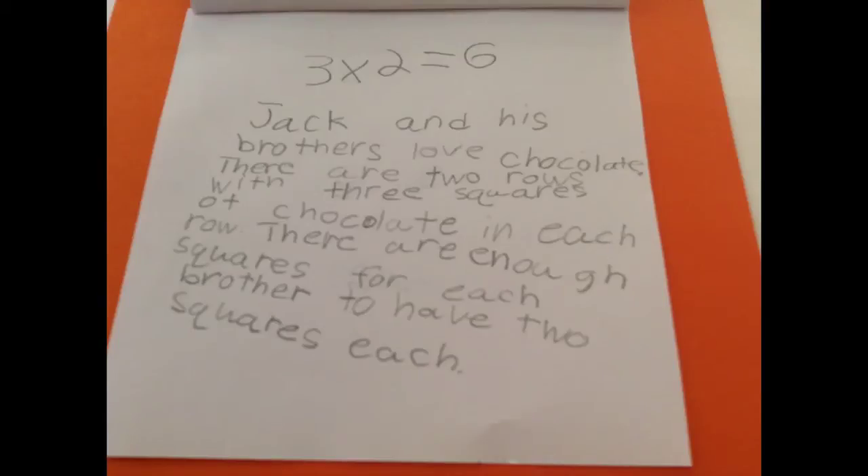Jack and his brothers love chocolate. There are two rows with three squares of chocolate in each row. There are enough squares for each brother to have two squares each.